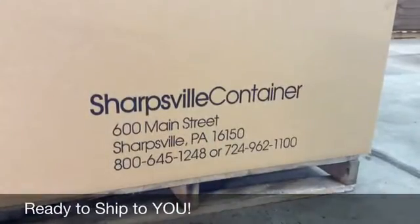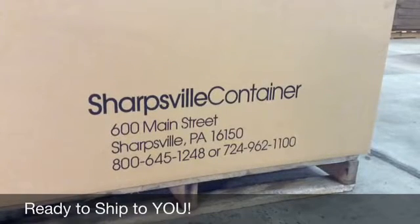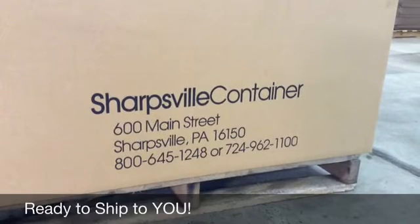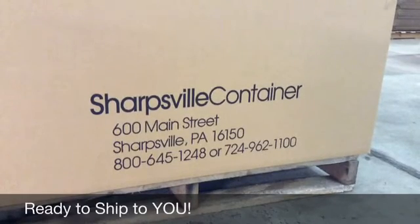Sharpsville Container Corporation offers competitive lead times and our engineering department is on the premises, which makes them dedicated to your project needs. Call us today.